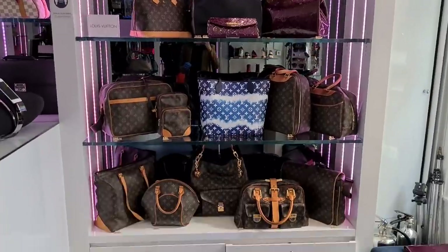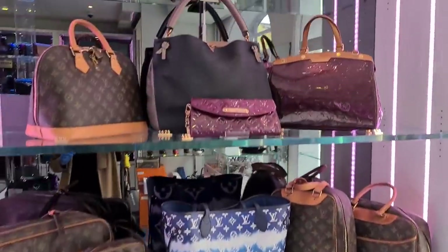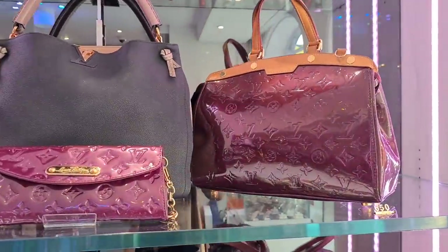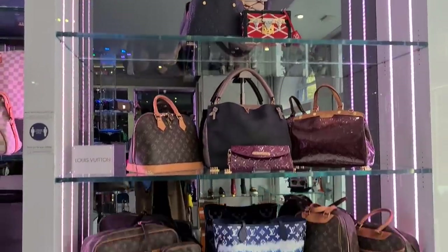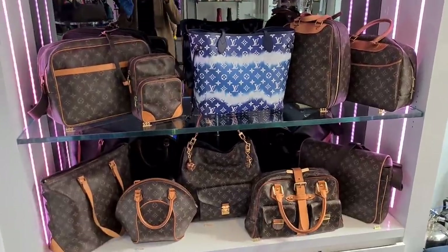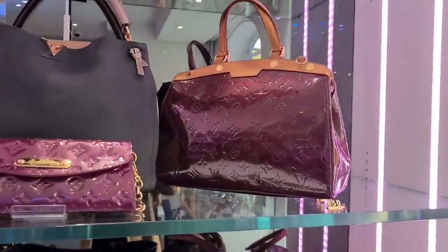And here we have some more Louis Vuitton. Look at these beautiful Venet pieces. You guys know I have two Venet bags in my collection — it's such a durable leather. I absolutely love it.